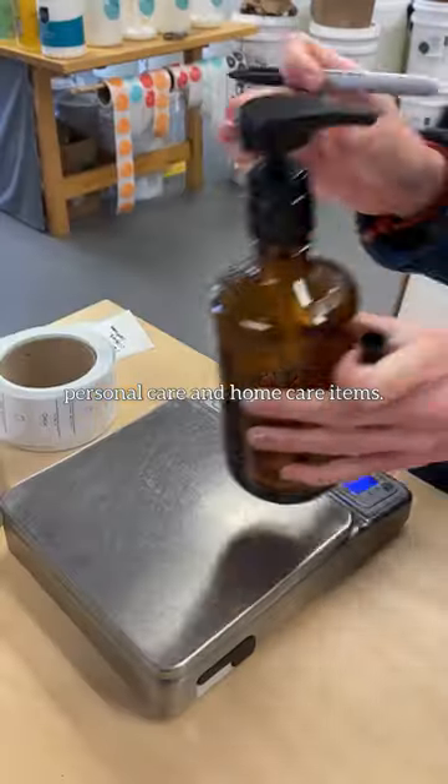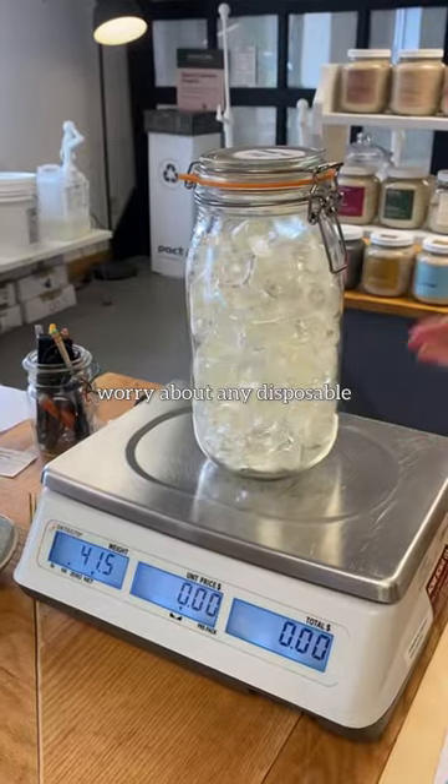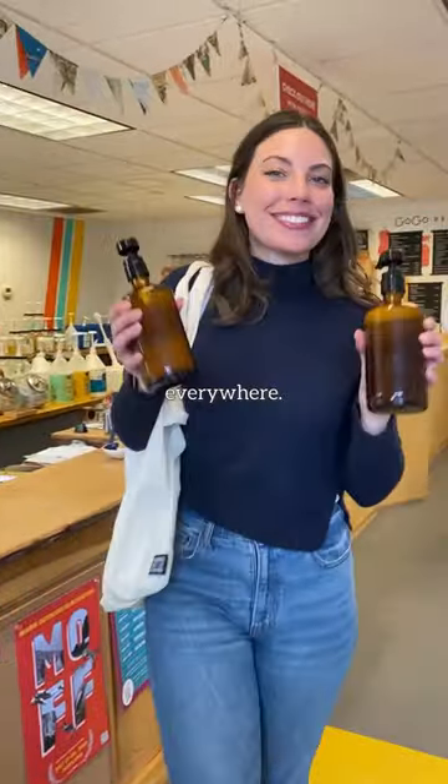They weigh your jars then fill them behind the counter. It's so nice not to have to worry about any disposable packaging, and you can keep using what you have. I really hope this catches on and we see more stores like this everywhere.